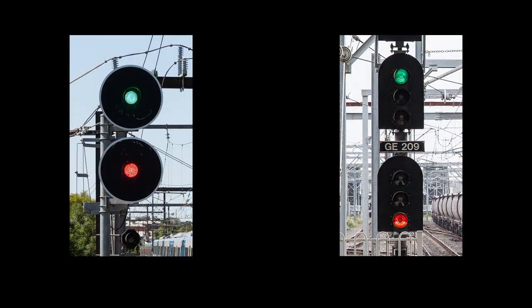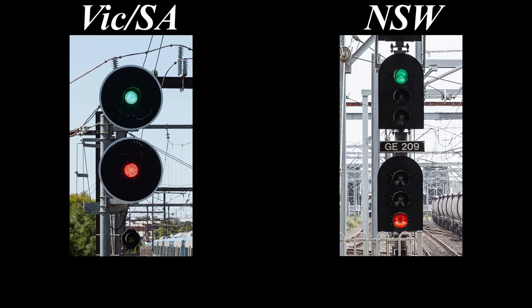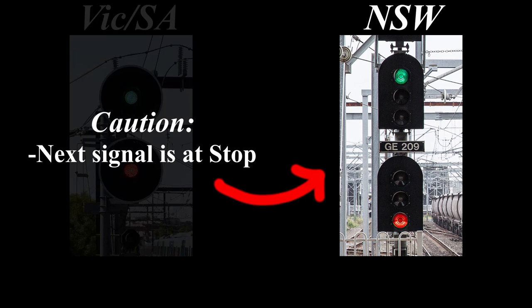The first one is fairly well known, and probably the one with the most potential for disaster if it was interpreted wrongly. In Victoria and South Australia, green over red means clear normal speed — that means you can travel at the maximum permitted line speed and expect the next signal to be showing a clear aspect as well. It's the least restrictive aspect on those systems and is basically as go as you can get. However, up in New South Wales, green over red has an entirely different and much more restrictive meaning: it means caution, which tells you the next signal is at stop. So applying the Victorian meaning of green over red in New South Wales would be a very bad idea indeed.